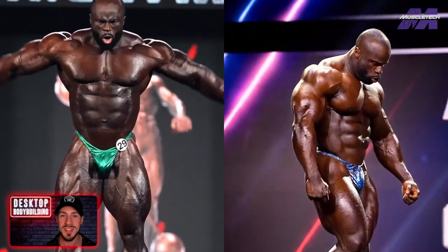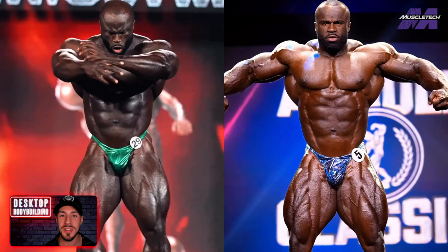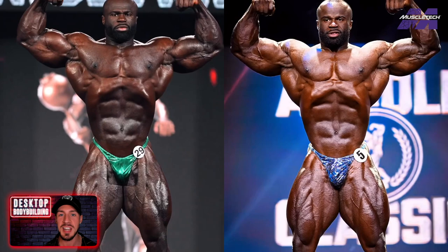What's up, Desktoppers. In this video, I'm comparing Samson Dowder's 2023 Arnold Classic victory versus his sixth place at the 2022 Mr. Olympia in HD footage courtesy of Gilco Productions.